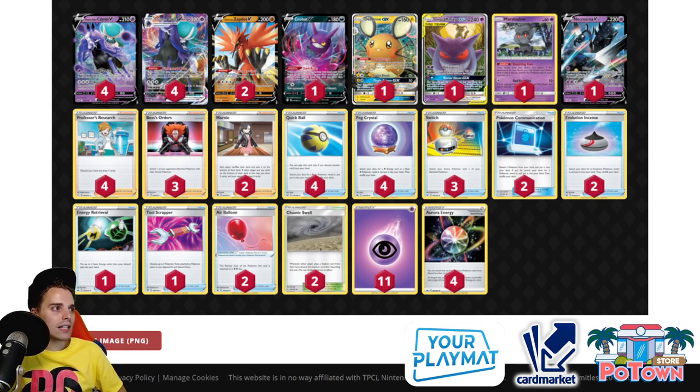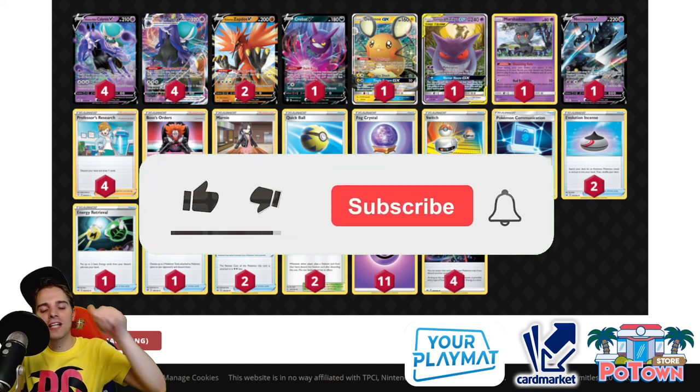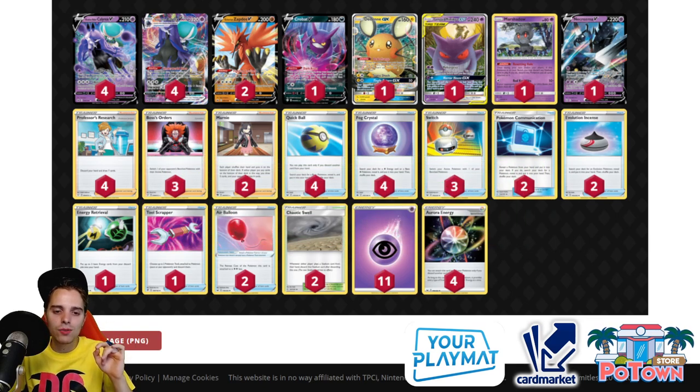Very solid, very consistent — that's the main focus of all these top-tier decks: consistently setting up their game plan. That's the top 10 best decks of Chilling Rain! Hopefully you guys enjoyed this video. If you did, be sure to like, and subscribe for more daily Pokemon TCG content. Let me know in the comments what your favorite deck is right now and what deck you're piloting — maybe it's not even on this list.